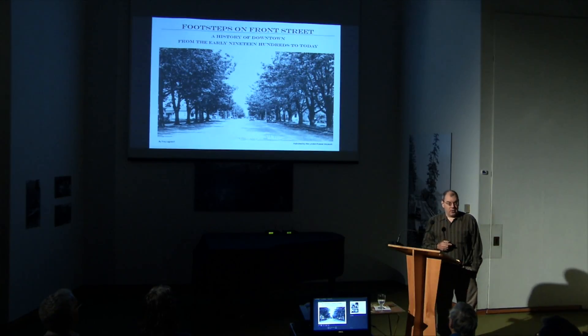Today, Linden has pin oaks there. The maple trees were planted quite a while prior to this — back in the early teens — as Front Street was just beginning to become developed and become the entrance to the town of Linden.